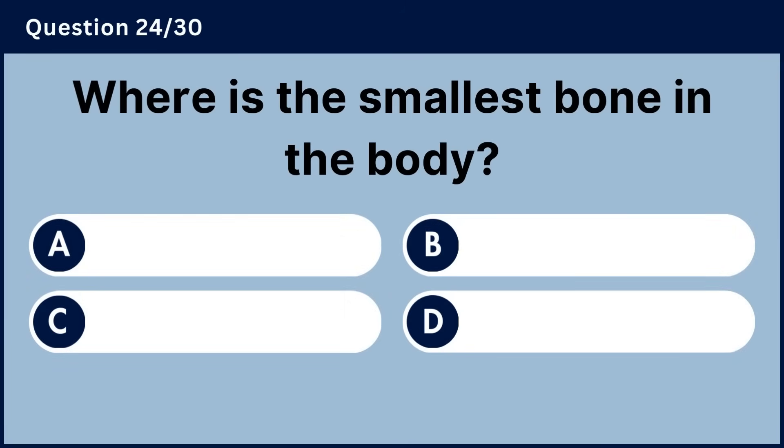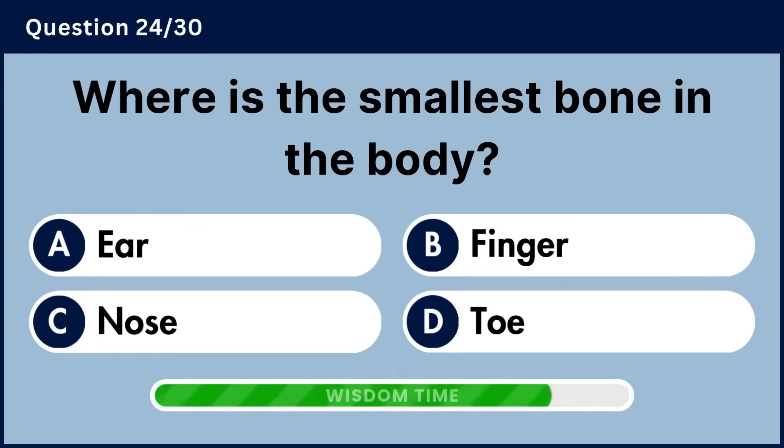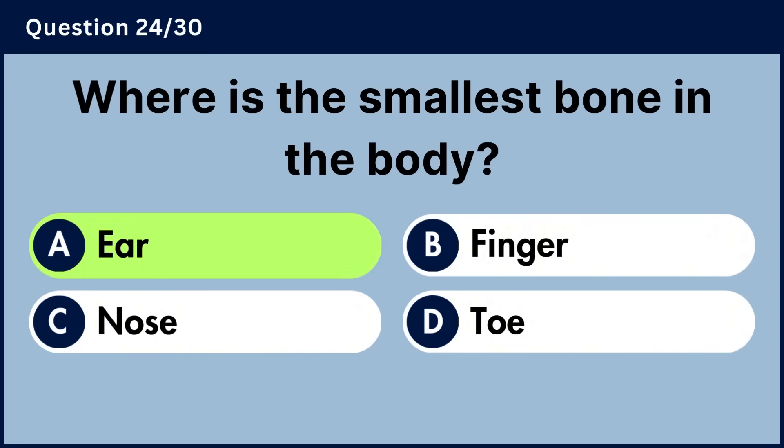Where is the smallest bone in the body? Answer A, ear.